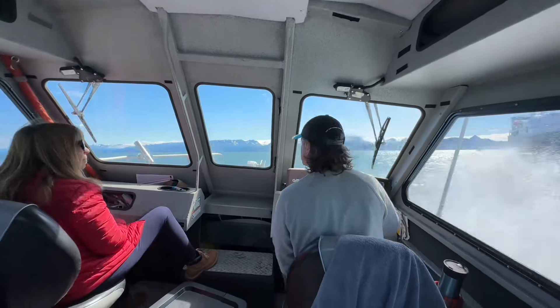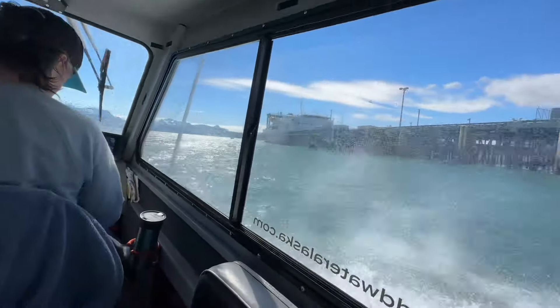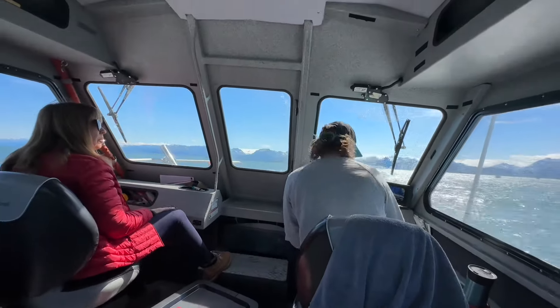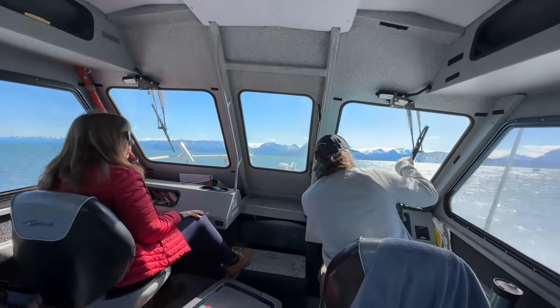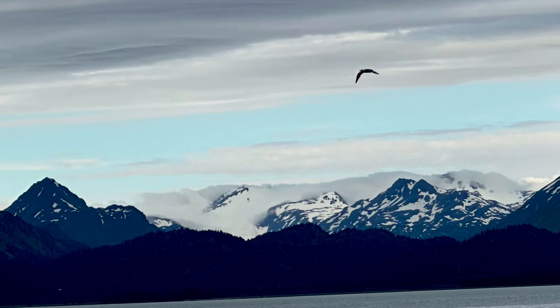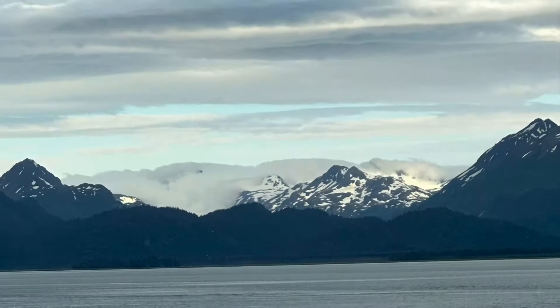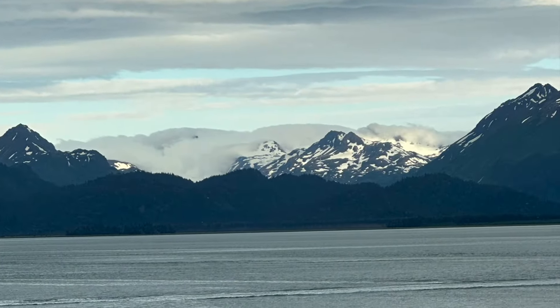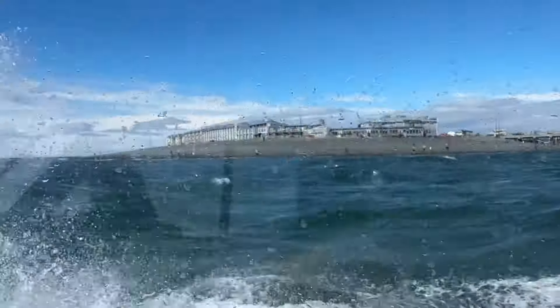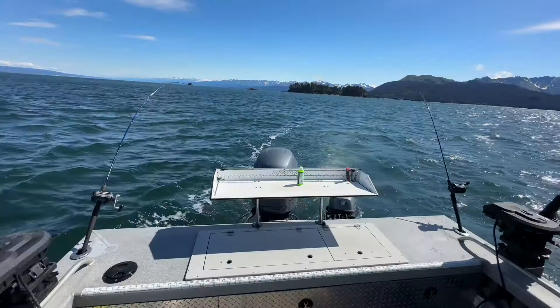This area of the world is most famous for halibut fishing — they call themselves the halibut capital of the world. But because of so much fishing, they restrict the amount of halibut you can take, so if you're lucky you can catch one. Kathy caught one, but it was too small and we had to return it. The other fish you want to get is what's called a king salmon, and we were fortunate enough to get two of them — one per person — which was a perfect day.